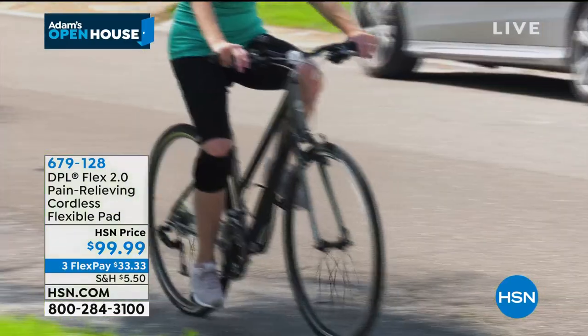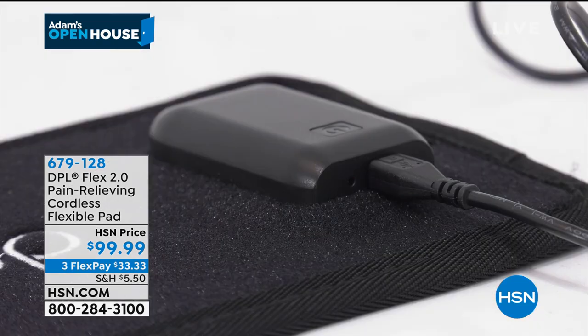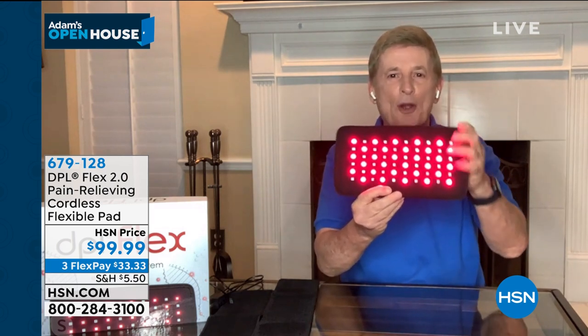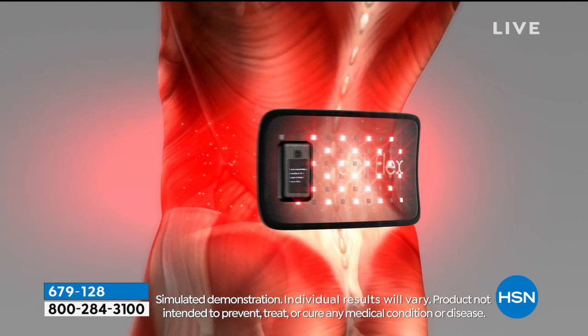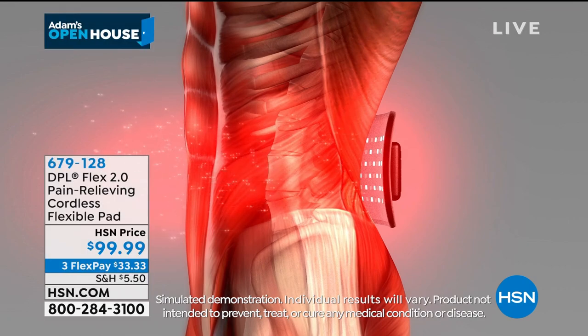You can get that temporary relief when you're out riding a bike or taking a brisk walk. Look how flexible this happens to be — there is no other product like this anywhere on the market. You can put the temporary relief exactly where the pain is. Put it on the small of the back, put it on the shoulders, the legs, the hips, the back of the neck — wherever you're feeling that pain, you put the pad.